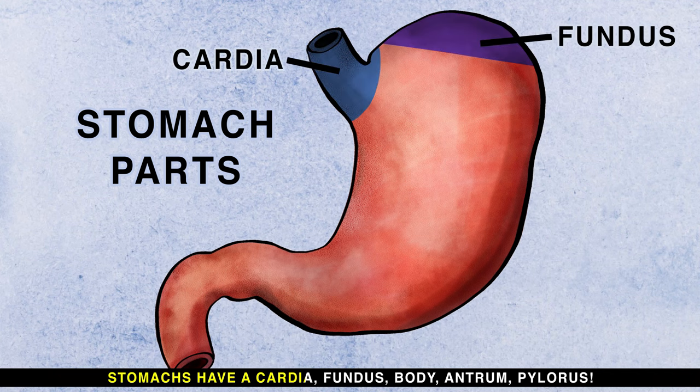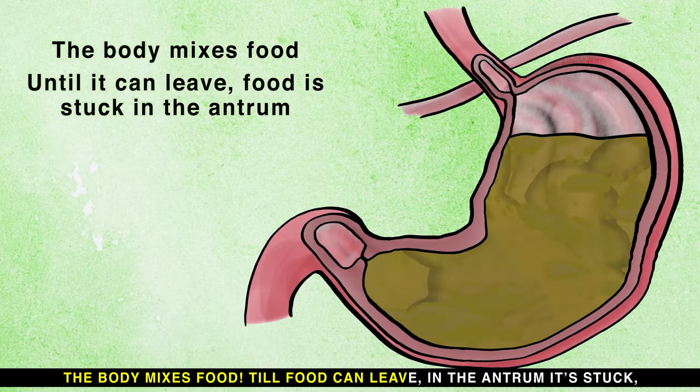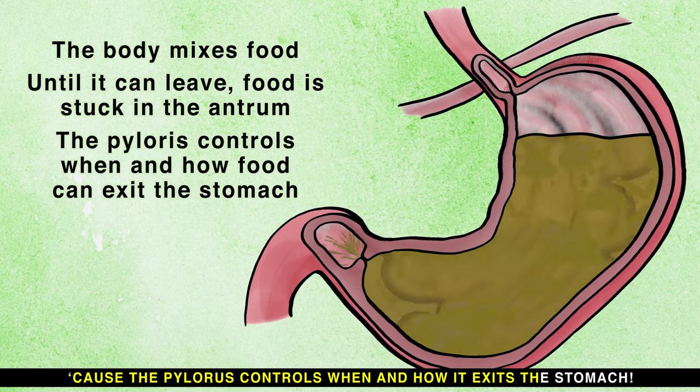Stomachs have a cardia, fundus, body, antrum, and pylorus. The cardia is the top; gas from digestion is stored in the fundus. The body mixes food until food can leave in the antrum. It's held because the pylorus controls when and how it exits the stomach.